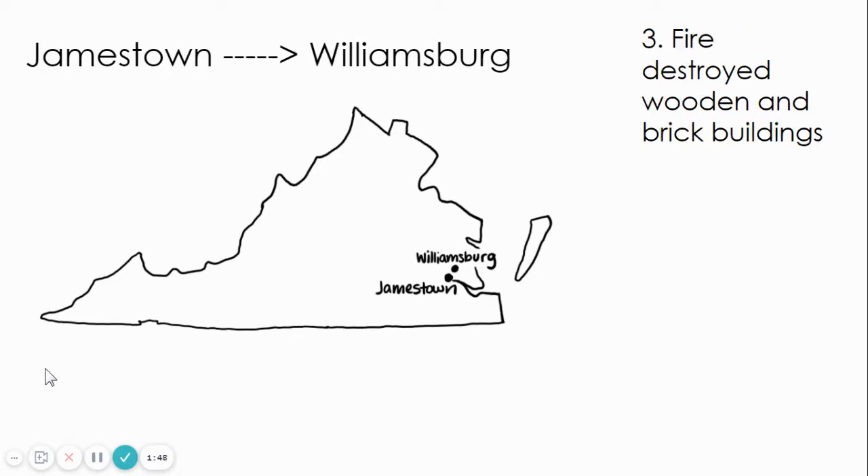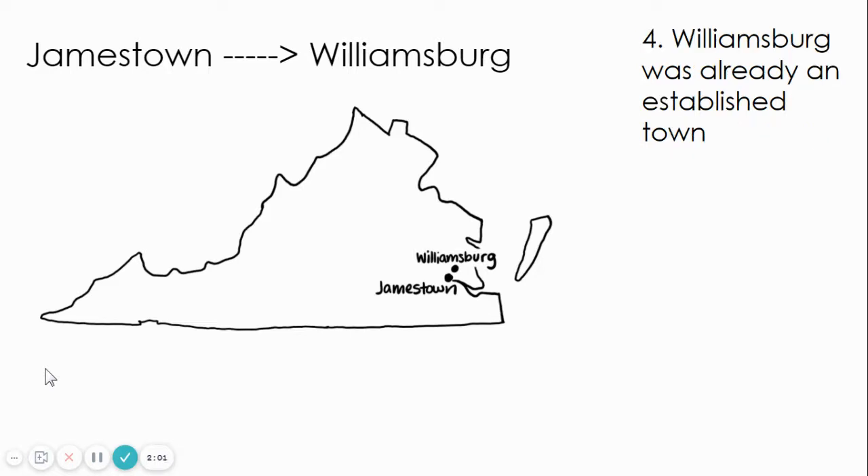The third reason was fire destroyed wooden and brick buildings. Fires would break out and burn to the ground. Jamestown would then be rebuilt and fires would break out again. The last reason is Williamsburg was already an established town close to Jamestown, so they decided to relocate the Capitol from Jamestown to Williamsburg.